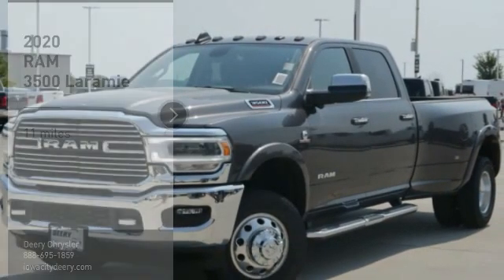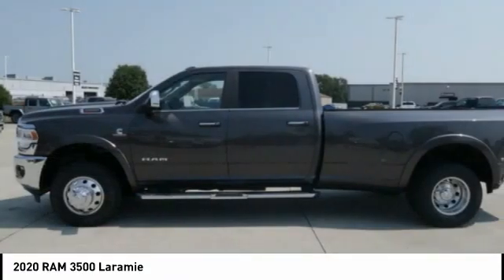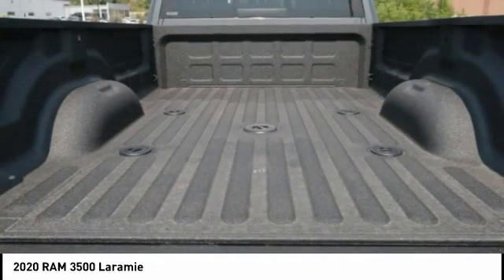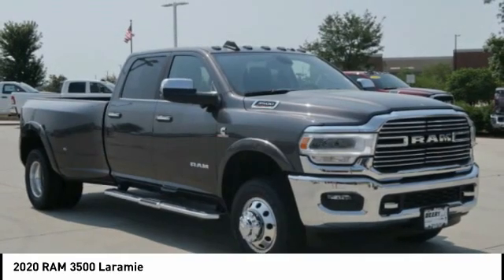Looking for the right vehicle? Check out the 2020 Ram 3500. The Ram 3500 is a solid option for truck buyers in need of hauling capacity and serious towing. With names like Hemi and Cummins under the hood, there is plenty of muscle to back it up.